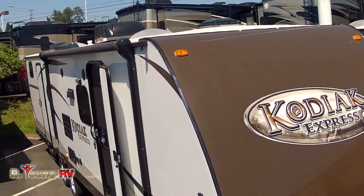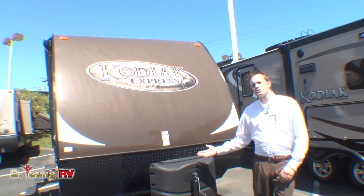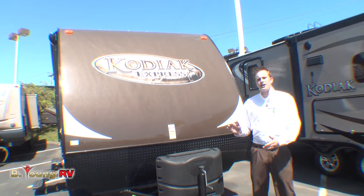Good afternoon. Be Young RV in Milwaukee, Oregon. Here we have a 299 BHSL Kodiak Express.